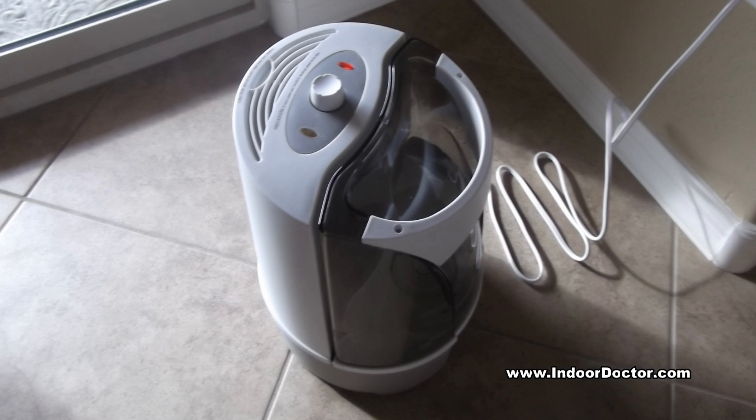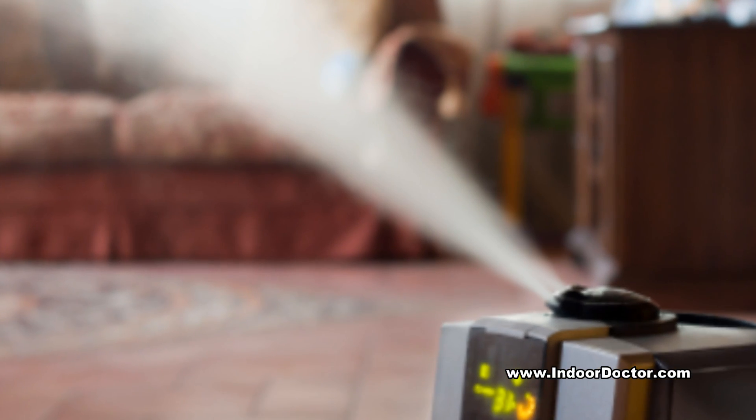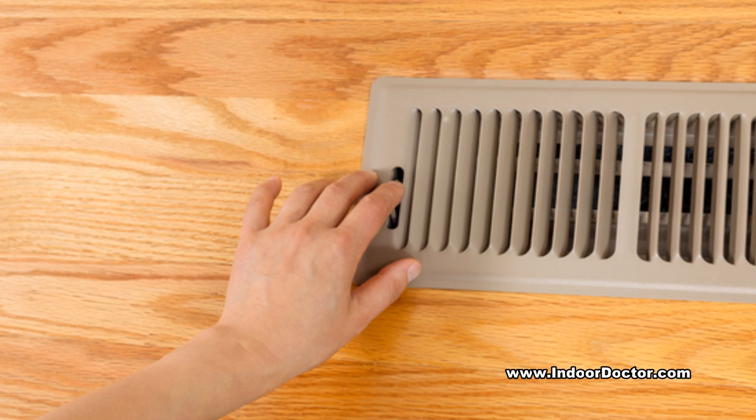Humidifiers are often used in homes to relieve the physical discomforts brought on by dry air. The moisture they add indoors can also help to alleviate common nuisances brought on by winter heating, such as static electricity, peeling wallpaper, and cracks in paint and furniture.